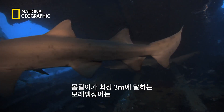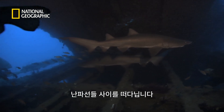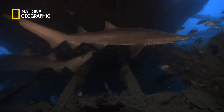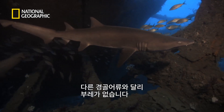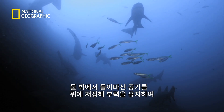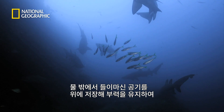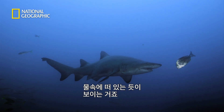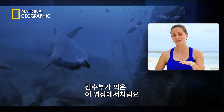Growing to lengths of more than 10 feet, sand tiger sharks hover around North Carolina's shipwrecks. They don't actually have a swim bladder like most bony fishes. They go to the surface, gulp air, hold that in their stomach, and that keeps them neutrally buoyant. It gives them the appearance of hovering in the water, which you can actually see in this video with the diver.